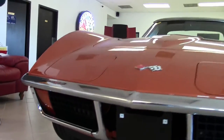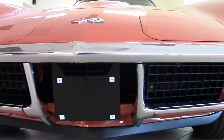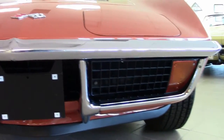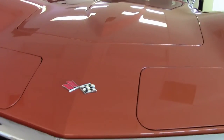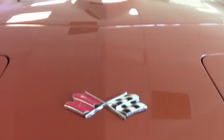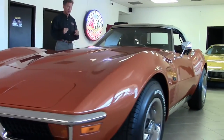As you can see, chrome looks good. Paint is excellent. As we look at the front end, all the lines look great on this car. It's just one example of 125 Corvettes always in stock at BioVet.